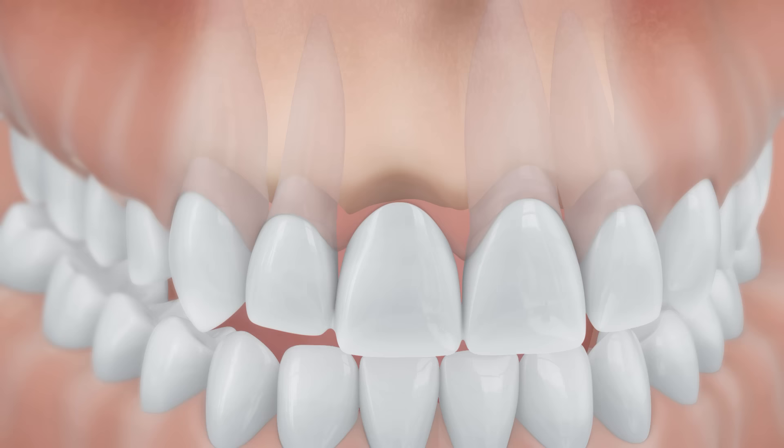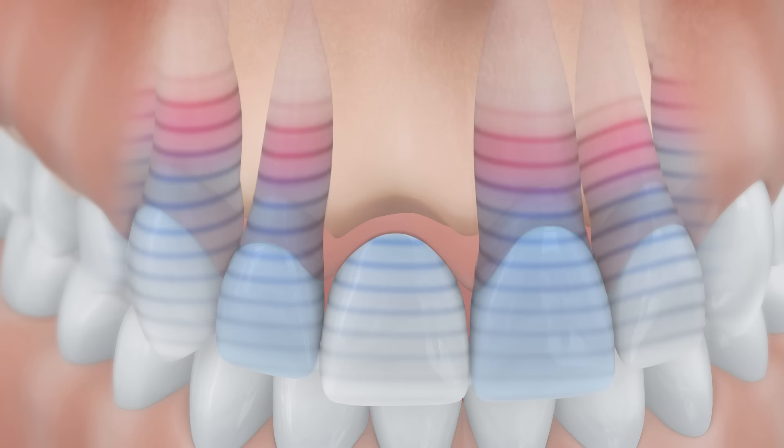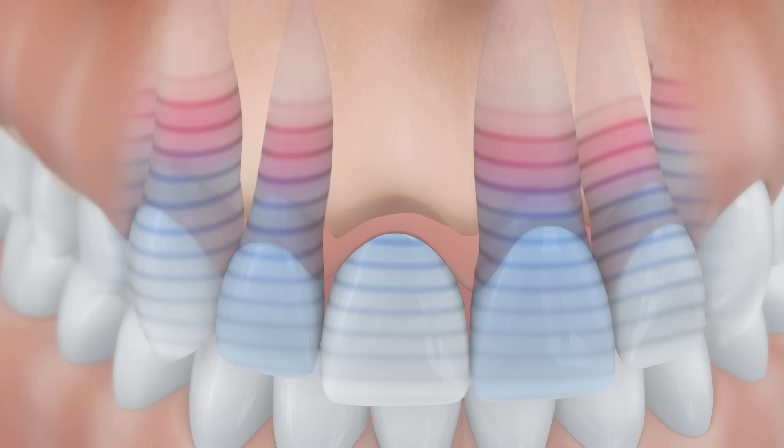The chewing pressure is transmitted onto the adjacent teeth and transferred through their roots into the jawbone. This results in an additional strain on the adjacent ground teeth.